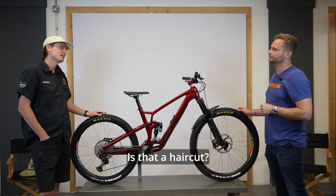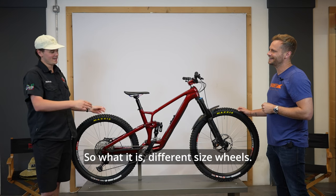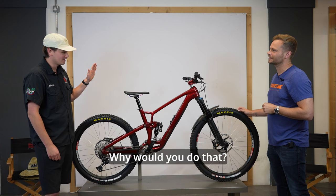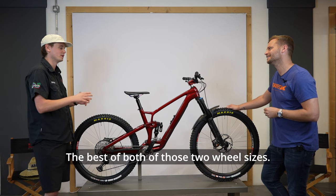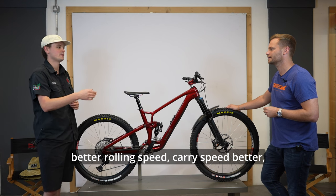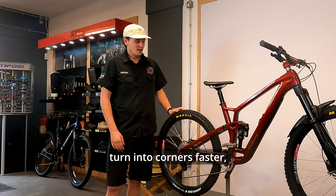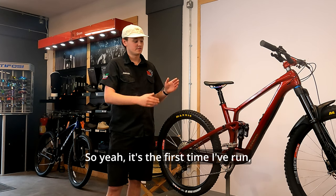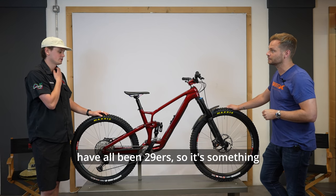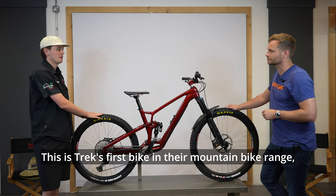It's running mullet - not just a haircut, it's a wheel setup that's getting quite popular on some bikes. It means different size wheels: 29" on the front and 27.5" on the back, so you get the best of both wheel sizes. A 29" wheel rolls over bumps better with better rolling speed, while the smaller back wheel makes the bike handle quicker, turn into corners faster, and feel more lively. Al's last three bikes have all been 29ers, so this is his first mullet experience and Trek's first mountain bike with mullet compatibility.